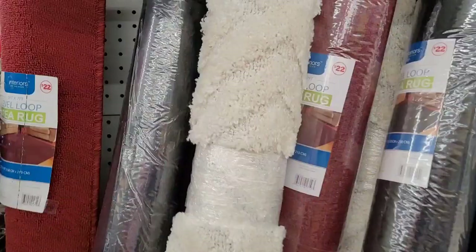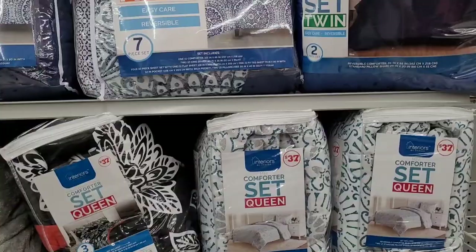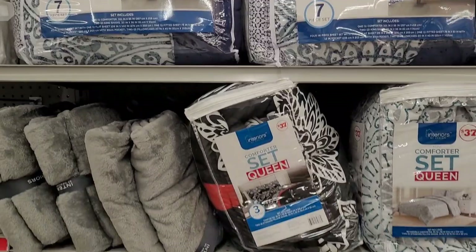They've got some rugs over here — Interiors by Design, 22 area rugs, five-by-five and five-by-seven foot. Not bad when you're just starting out. And they have comforter sets — Interiors by Design: twin for $32, king for $45, queen for $37.